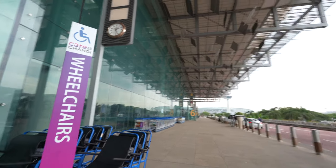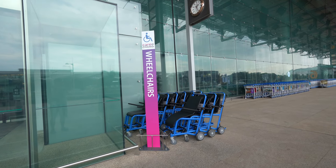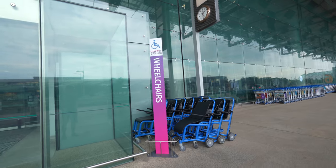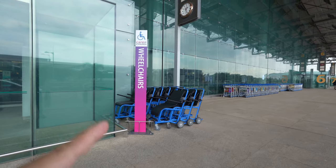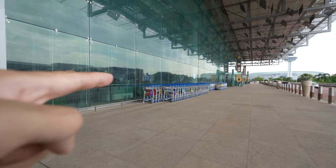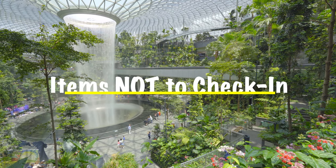One useful thing you can find is the wheelchair. If you're bringing along anyone with a walking issue, you can ask your taxi or private hire to drop off at Gate 5, where the wheelchairs are located on the side. Along all the gates you are also able to find luggage trolleys, which you can use to push your luggage when you check in.